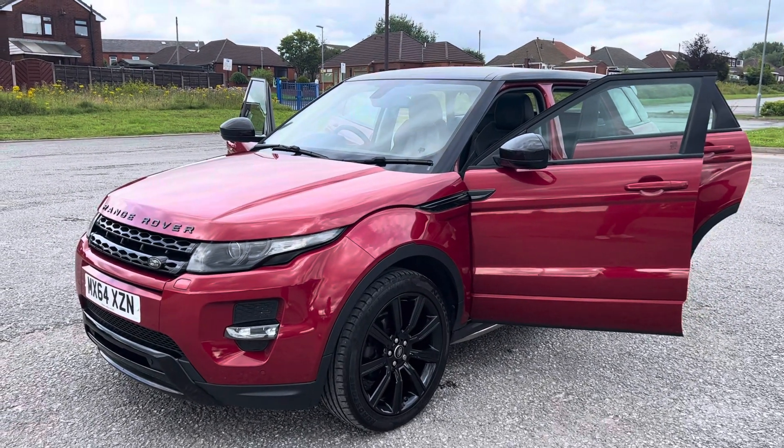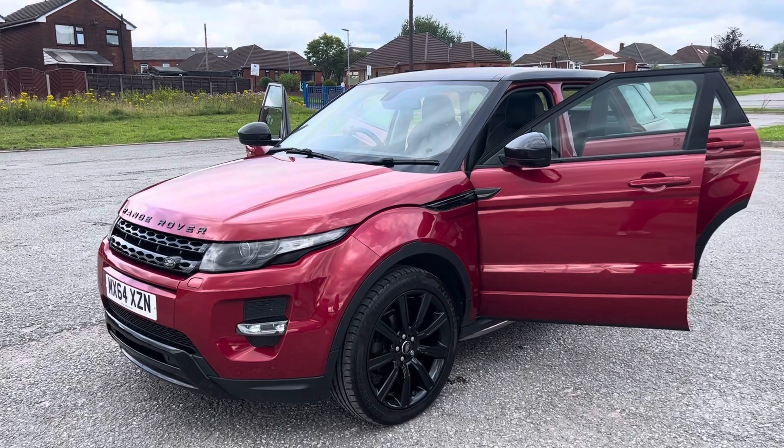Full service history, mainly with Land Rover. Just been serviced and just been MOT'd.